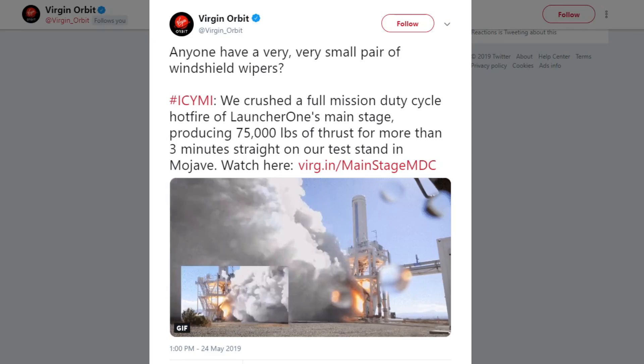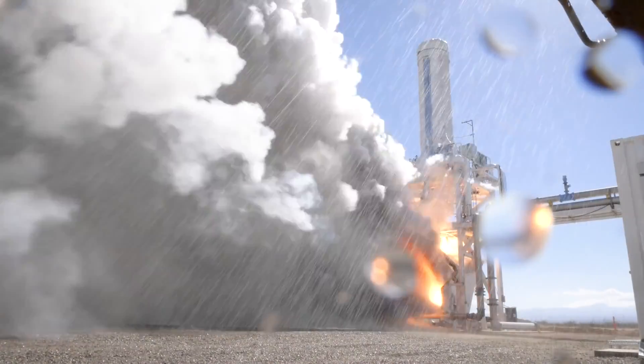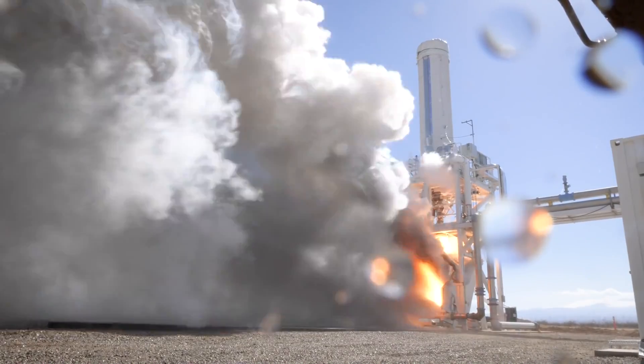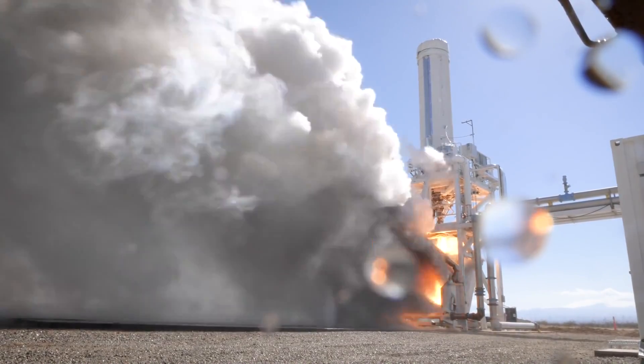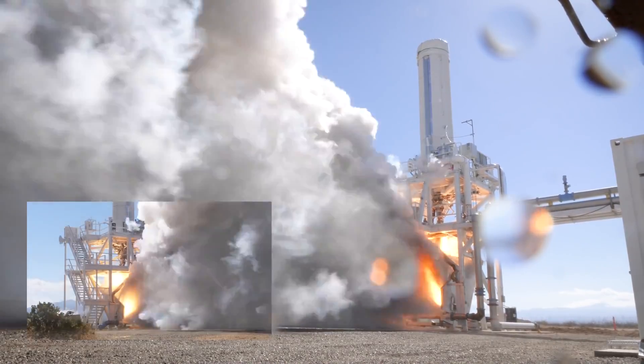Moving beyond the lunar program, Virgin Orbit announced this week that they have successfully performed their first full-duration engine test — that's 180 seconds — for their LauncherOne engine, on the rocket that will fly with Cosmic Girl.